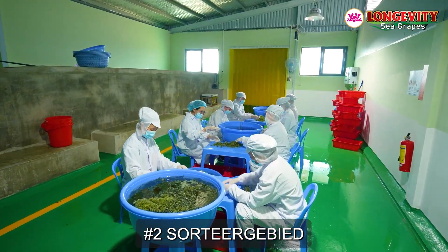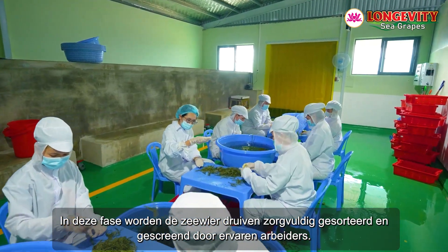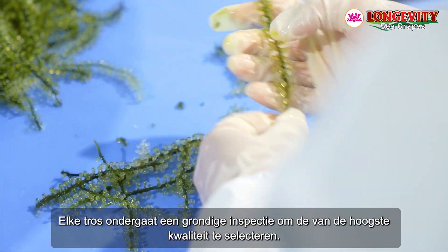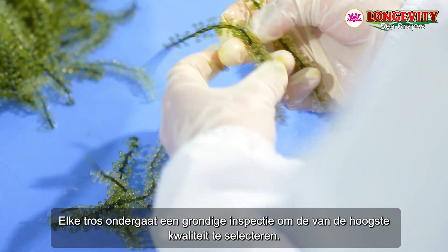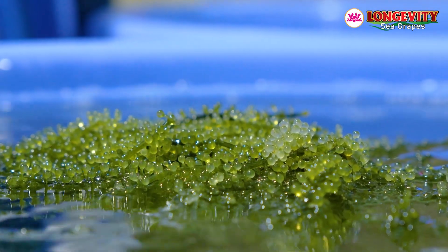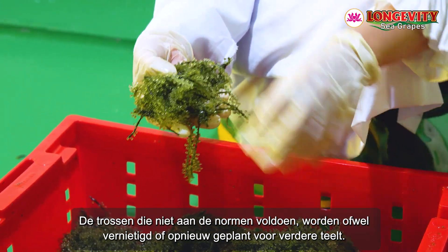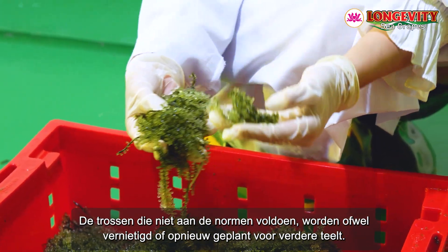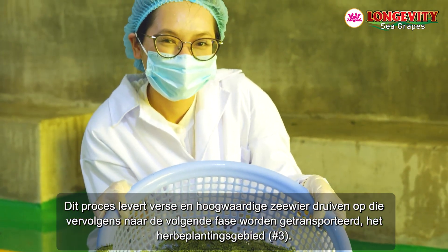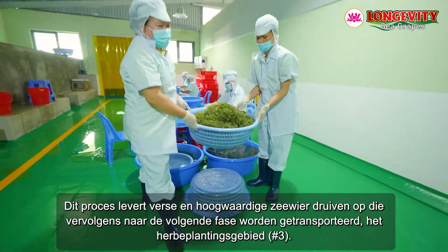Sorting area number two. The sea grapes are meticulously sorted and screened by skilled workers, and each strand undergoes a thorough inspection to select the highest quality ones. Strands that do not meet the standards are either destroyed or replanted for further cultivation. This process yields fresh, high-quality sea grapes that are then transported to the recultivation area.